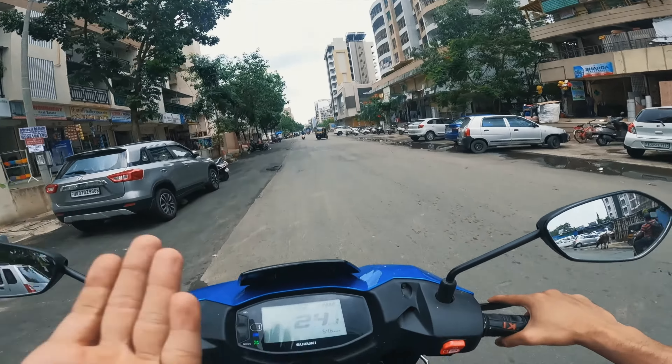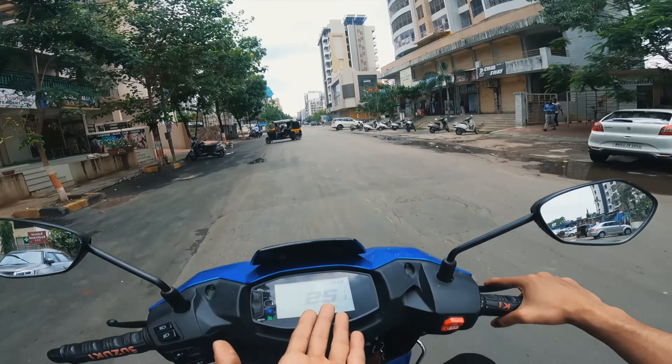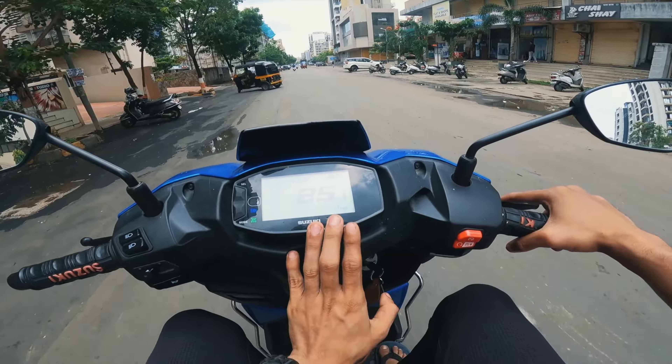It is showing the mileage 41.7 kmpl average I am getting — that's a good thing. The current live mileage is 57.7 kmpl if I ride in this condition. So the bike is giving really good mileage, varying between 45 to 55 kmpl in city conditions.